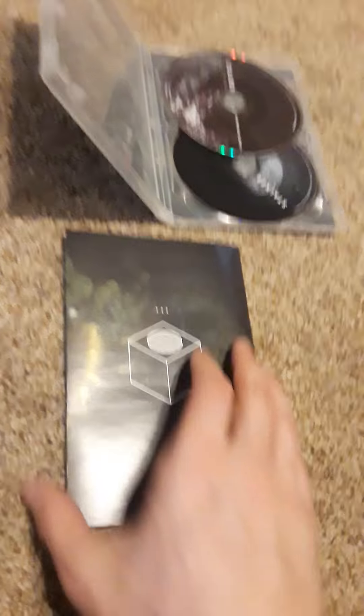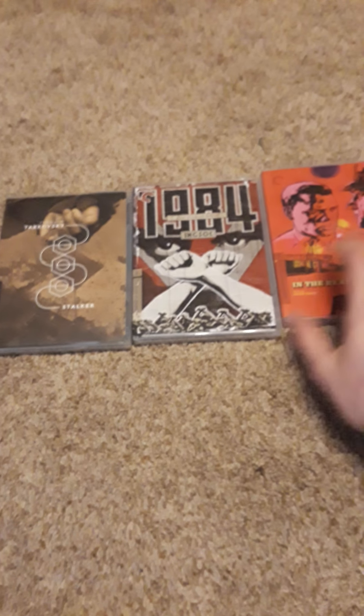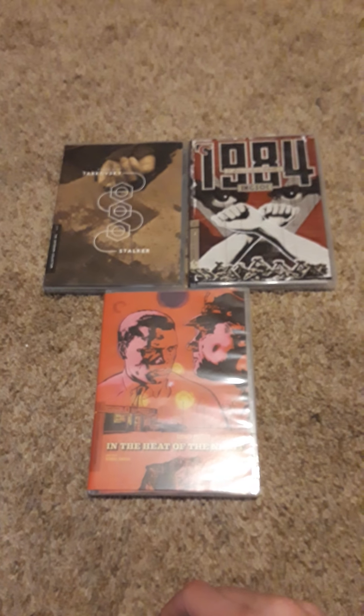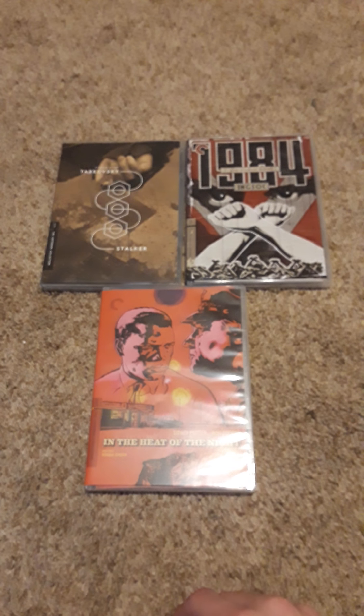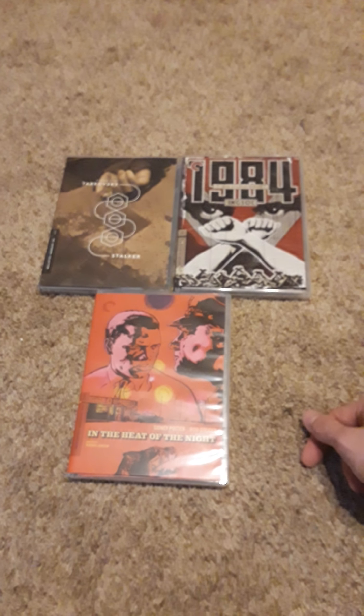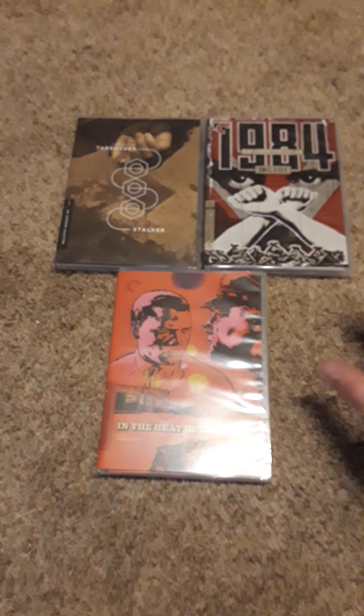So yeah, there are those three from the Criterion Collection. I did find a couple others that interested me, so I'll be buying those at some point. Comment below if you've seen any of these and let me know your thoughts without spoilers. Be sure to hit that like if you enjoy this content, hit subscribe to stay up to date, hit that bell notification, and I'll see you guys again soon. Take care.